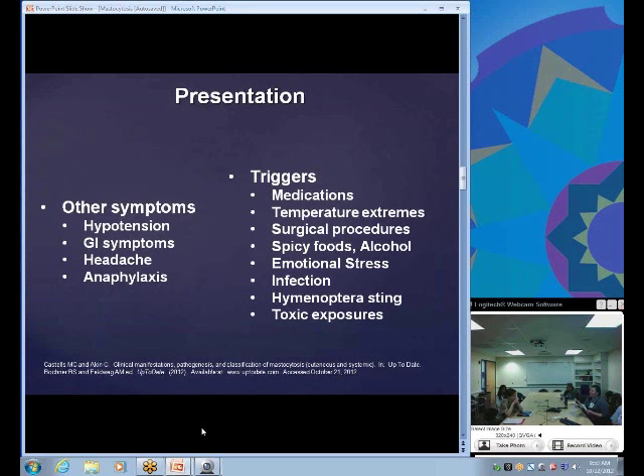Other symptoms can include hypertension, GI symptoms such as nausea, vomiting, diarrhea, chronic abdominal pain, and headache. Anaphylaxis is rare but has been reported. With the cutaneous type, it usually won't involve angioedema — it's mostly related to hypotension and GI effects. It's important that patients learn to recognize triggers that cause a flare and try to avoid them.